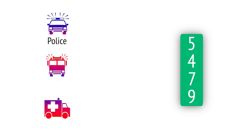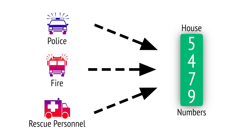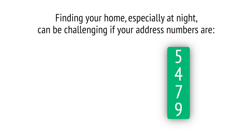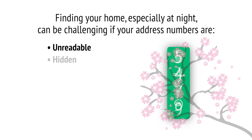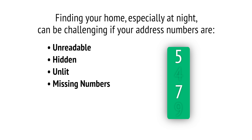In an emergency, police, fire, and other rescue personnel depend on house numbers to find you as quickly as possible. Finding your home, especially at night, can be challenging if your address numbers are unreadable, hidden, unlit, or are missing numbers.